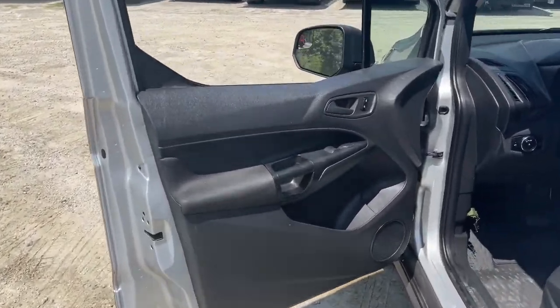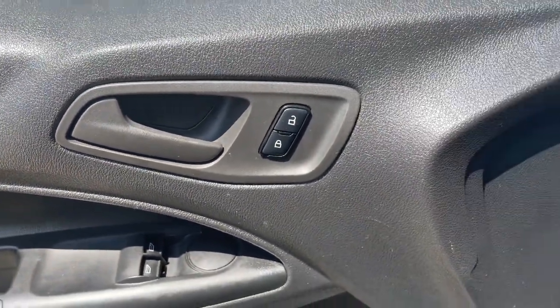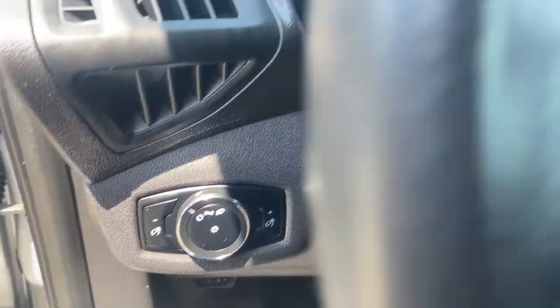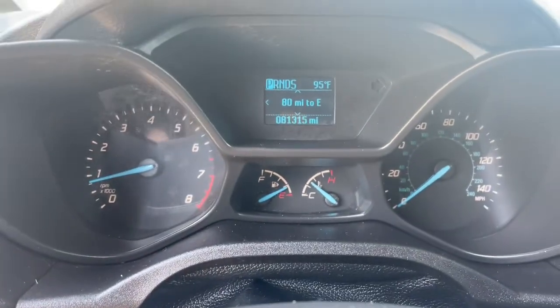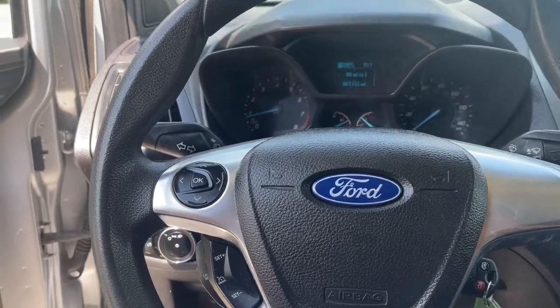Feel the satisfaction that comes from running your passenger or cargo service with comfort, safety and efficiency. This Transit Connect commercial van has your back. Our commercial dealer experts will be happy to show you how we can help your business. Contact us or stop by today.